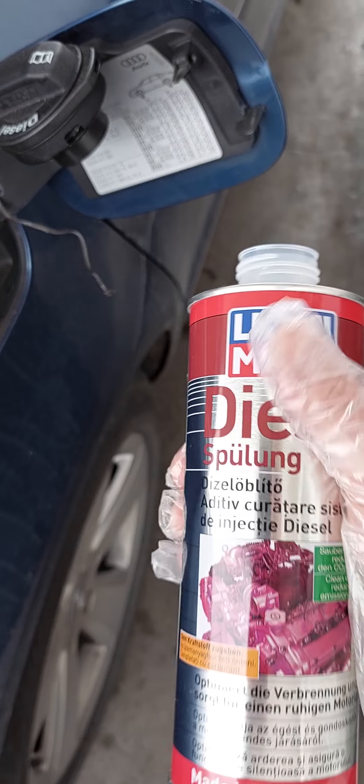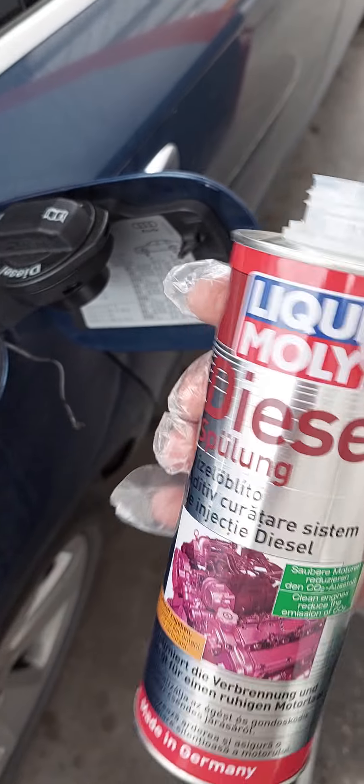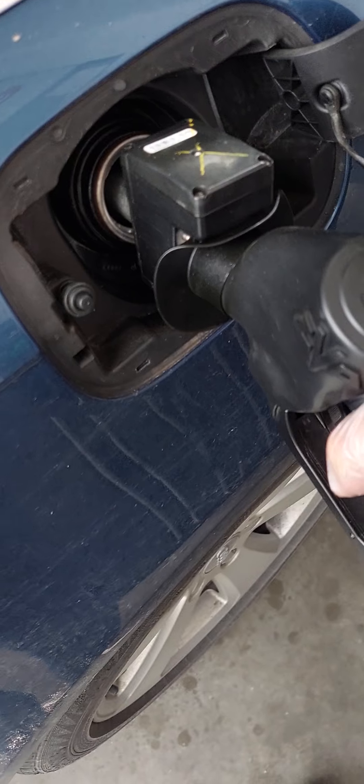As soon as I can, I will do a test on the injectors with the diagnosis tester in order to see the values of the injectors, and I will test the values after using this fuel. I will add premium diesel until it clicks — a full fuel tank.